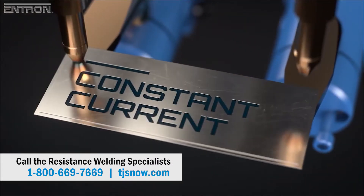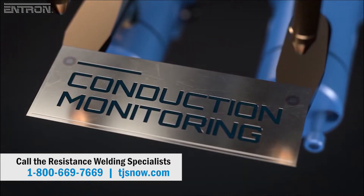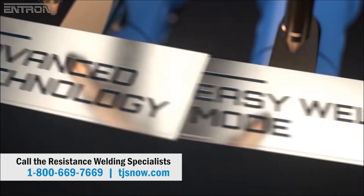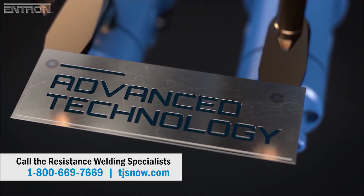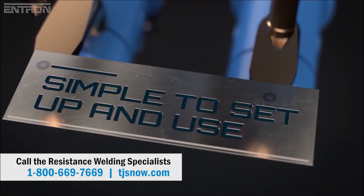Key features of the EN6001 are constant current regulation, conduction monitoring, and the simplified Easy Weld mode. The benefits are advanced welding technology for consistently high-quality welds, but with simple setup and operation for efficient manufacturing.